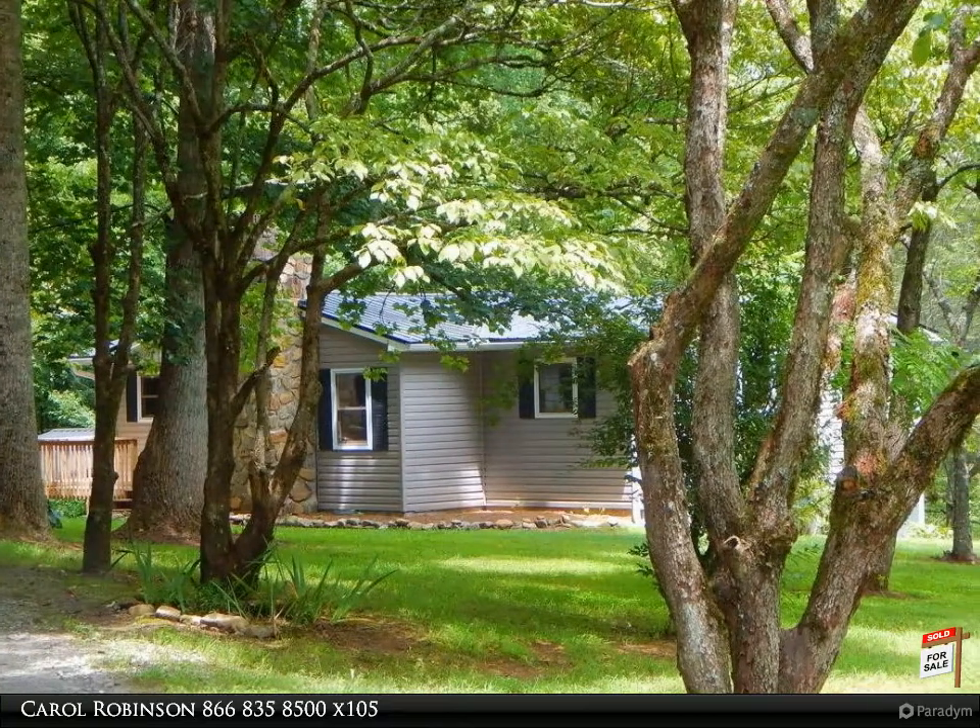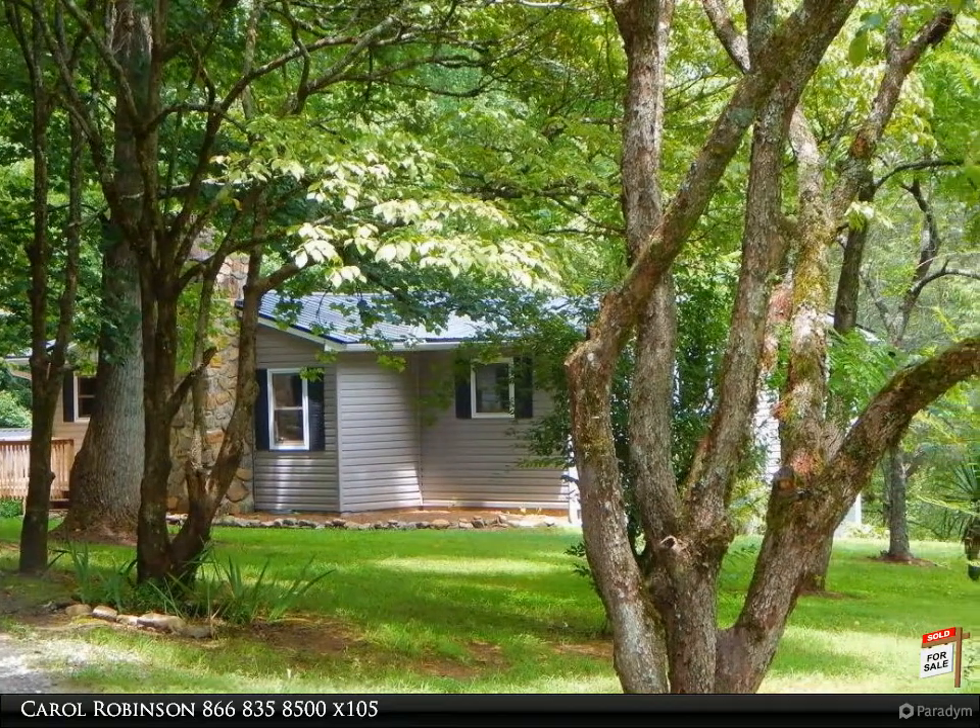This Coldwell Banker High Country Realty property video is presented by Carol Robinson.